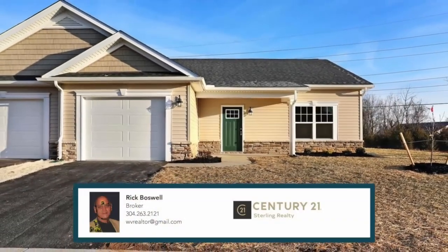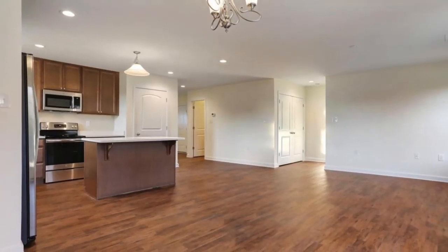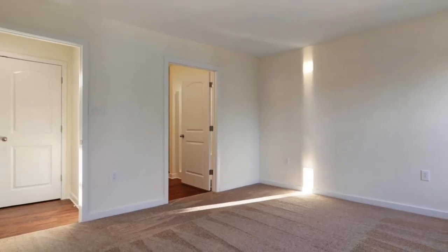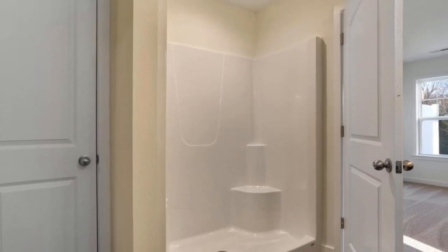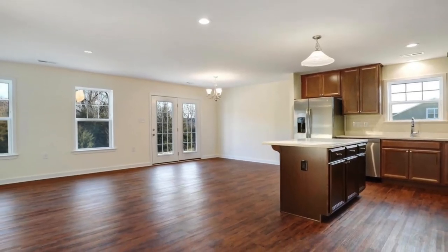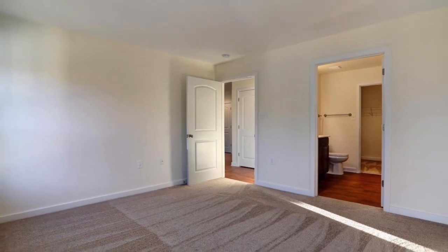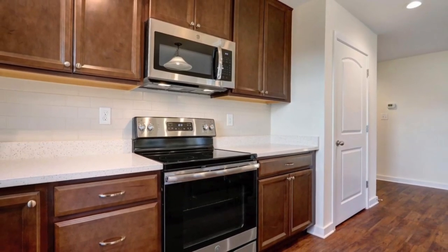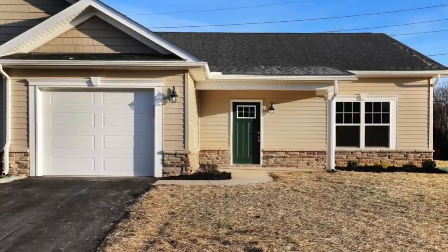Century 21 Sterling offers this brand-new Panhandle Homes property at 248 Saffron Terrace in Falling Waters. This brand-new home just before the Maryland line is two bedrooms, two baths, and is 1,310 square feet. Ready now for quick delivery, this spacious villa home in sought-after Spring Mills is an open floor plan design with master bedroom bath including walk-in closet. It has a kitchen island, pendant lighting, quartz countertop, ceramic backsplash, and slate appliances. This 1,310 square foot house includes finished living space and a front-loaded garage with opener. It sits on a 5,087 square foot lot and is heated by heat pump. Don't miss out on your chance to own a house in the bustling area of Spring Mills. Contact Century 21 Sterling for more information on 248 Saffron Terrace in Falling Waters.